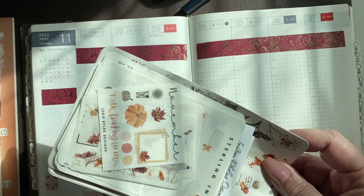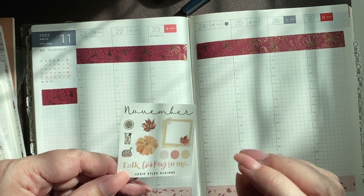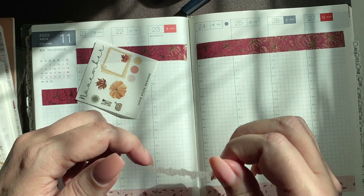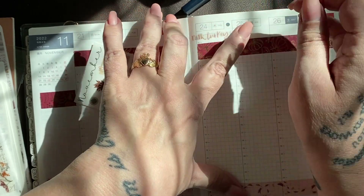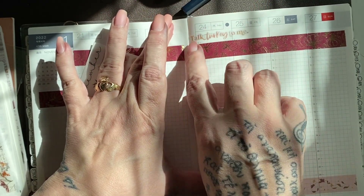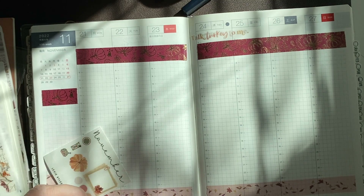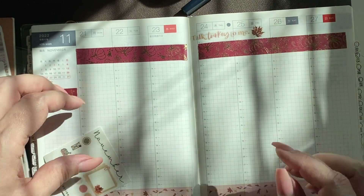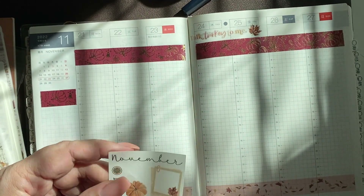Thanksgiving and October stamps — let me take a look at this. I definitely want to do the 'Talk Turkey to Me' for Thanksgiving Day. That's a perfect overlap because we always do leftovers on Friday, and I don't know about you guys, I do not go anywhere on Black Friday. If you do, please stay safe — be smart about it.